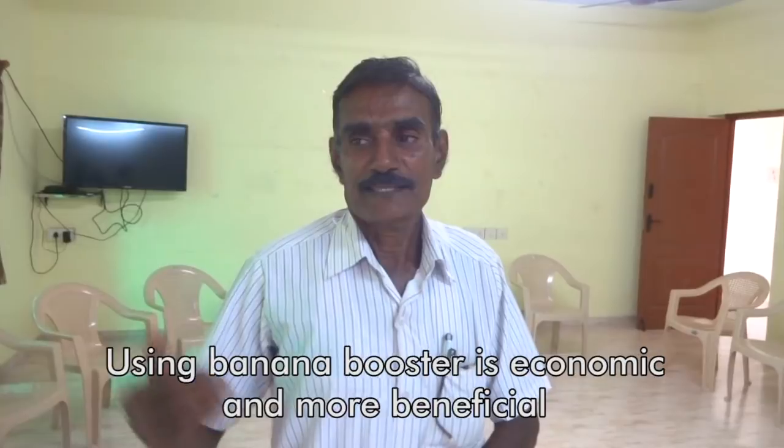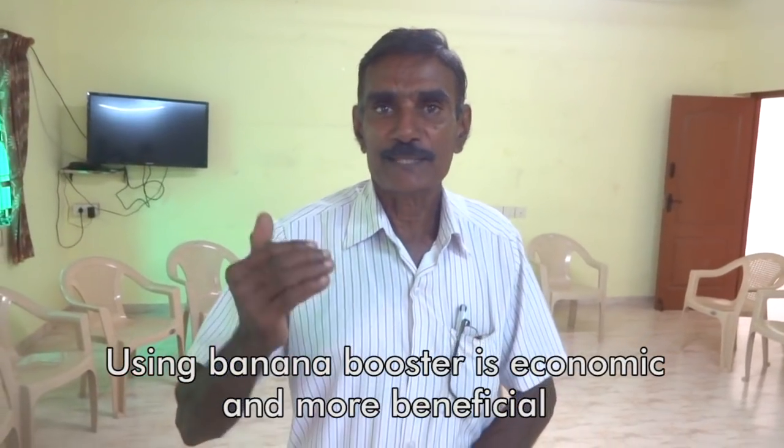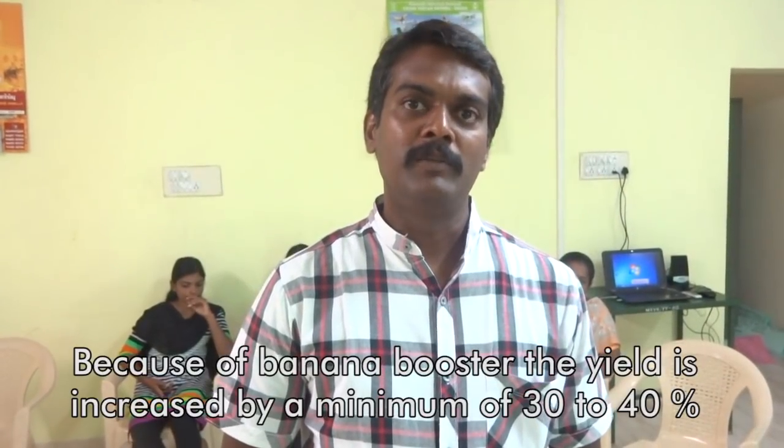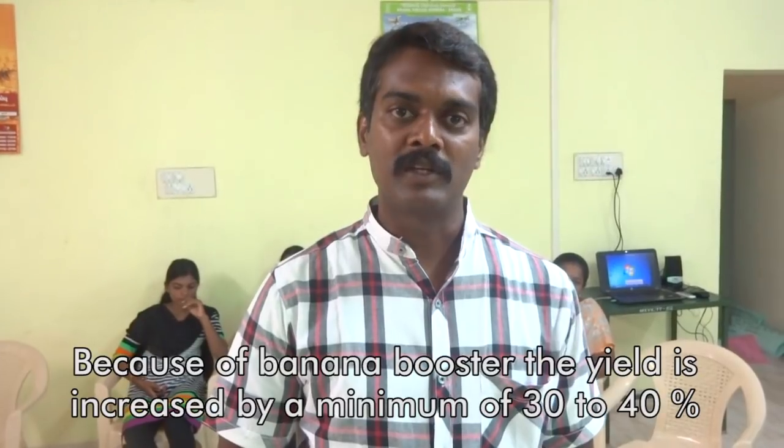A number of satisfied farmers from ERODE and Coimbatore regions in Tamil Nadu and from Thumku District, Karnataka express their satisfaction using ARCA banana special. Farmers report that using the banana booster can increase yield by 30 to 40%.